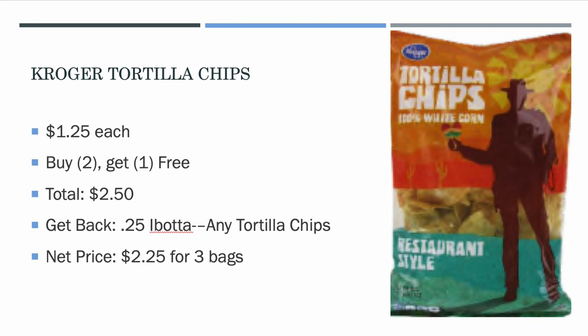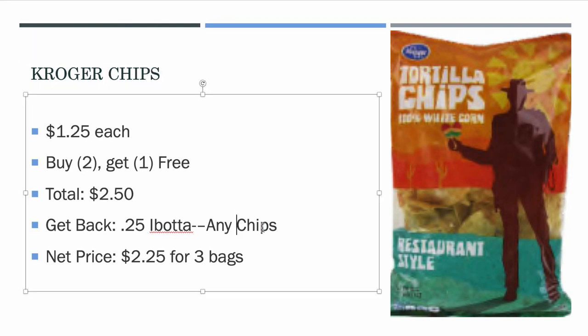Kroger Tortilla Chips are $1.25 each and are buy two get one free this week, so buying three bags comes to $2.50 out of pocket. Ibotta has $0.25 back on any chips — not just tortilla chips, any kind — making it $2.25 for three bags of Kroger chips. A great little deal.